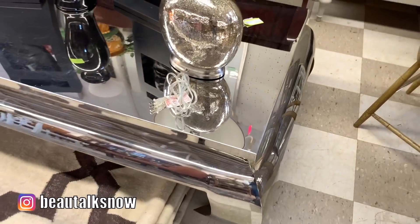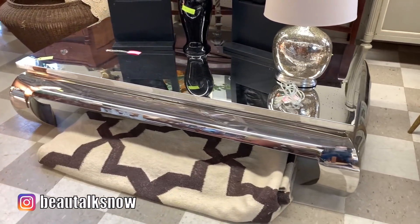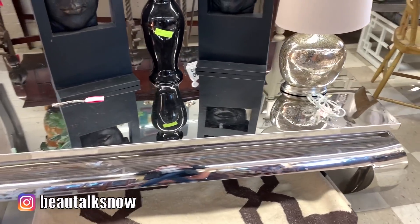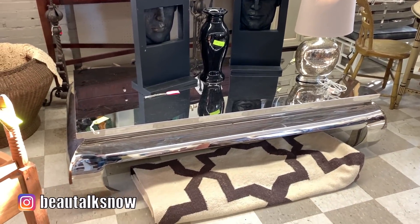This chrome mirrored coffee table was massive in size and for the $395 they were asking, it was actually pretty reasonable. I couldn't find the same exact piece for reference, but similar styles by Bernhardt in this size sell for thousands online.